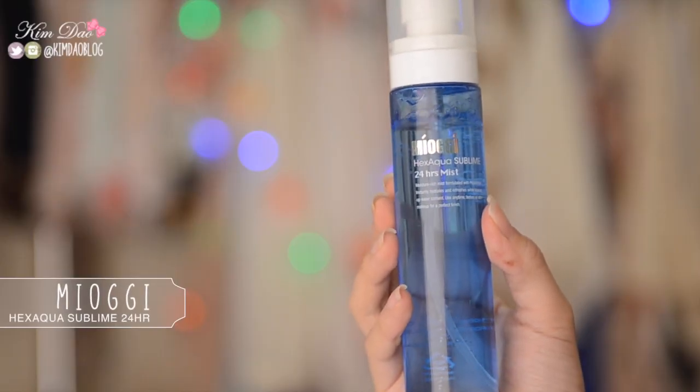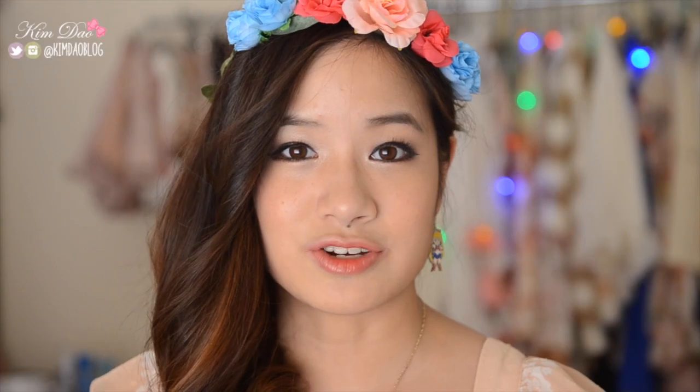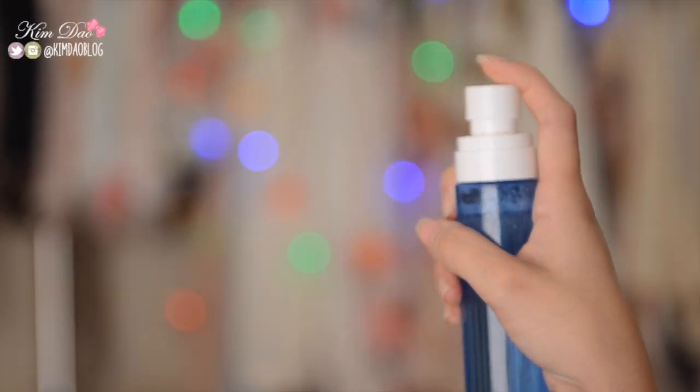Another face mist I've been loving is the Miyogi Hex Aqua Sublime 24 Hour Mist. I usually have this in my bag, and whenever I need some hydration on my face I just pull it out, shake it up, and spray it on. I can spray it on top of my makeup as well and it will be completely fine. I find my face tends to get really dry or stressed out when I'm working or going out during the day, so I just find this so refreshing — it makes you feel so much more hydrated, and it's a really gentle product.